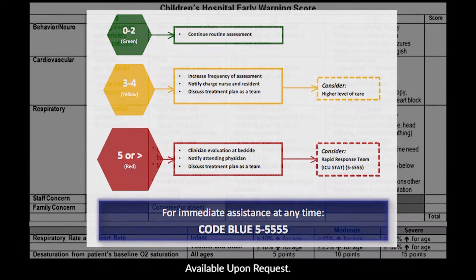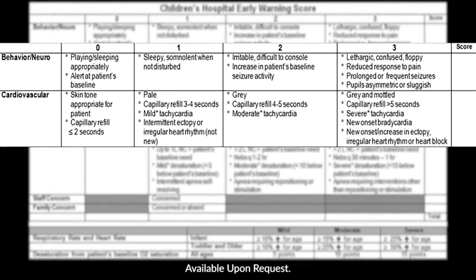Here are some examples of sections of the CHOOSE tool: Behavior Neuro and Cardiac. The score goes from 0 to 3, with 3 being the highest level of acuity. The nurse will select the score that is of the highest acuity, even if more are present. In Behavior Neuro, there's a distinction between sleeping appropriately and just sleeping, for example. In Cardiac, a patient could be pale, moderately tachycardic, with a new onset of ectopy or heart block. In that setting, the nurse would select 3, as that is the most concerning symptom present in that domain.